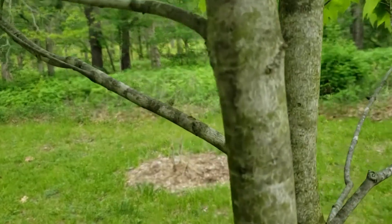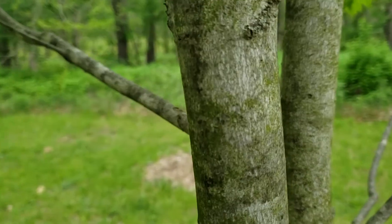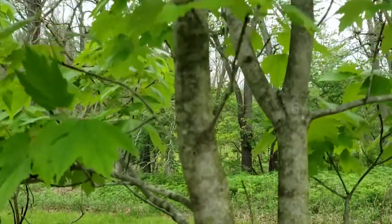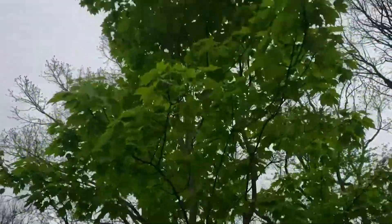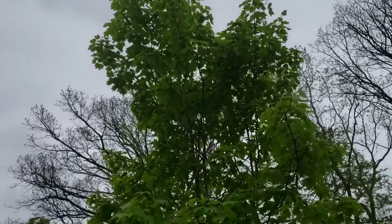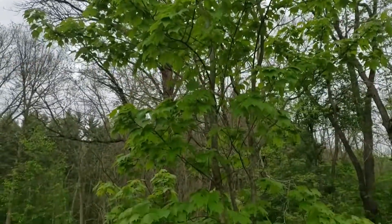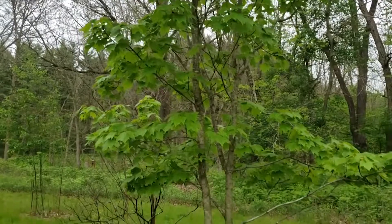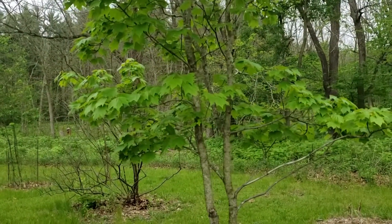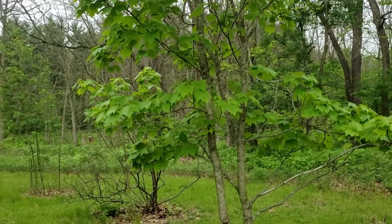We can find this tree both in bottomlands but also in upland sites where it can be an understory tree in a variety of different hardwood forests. It is a popular tree for shade and ornamental purposes, and it does have great fall color. It can also be used for producing maple syrup; however, the sugar yield per gallon of sap oftentimes is not as high as what we get with sugar maple.